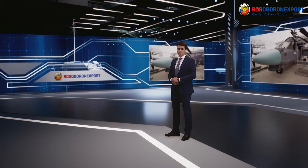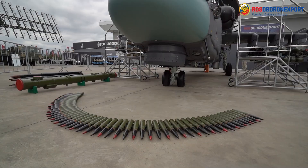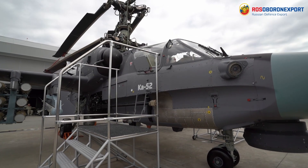Hello, dear ladies and gentlemen. Let me introduce you to the newest Russian Kamov K-52E combat scout attack helicopter. The helicopter has undergone a deep modernization based on the results of its combat employment in various military conflicts.